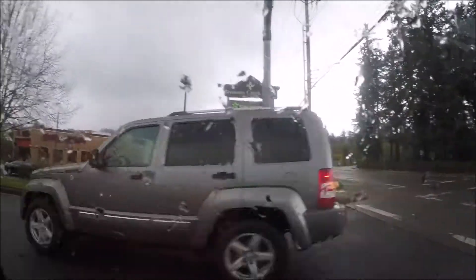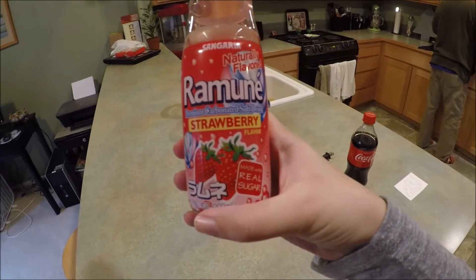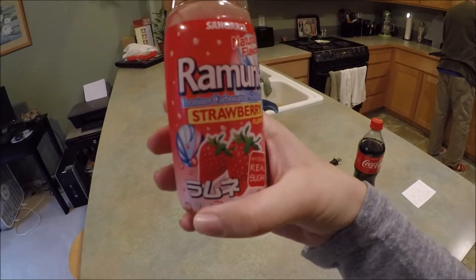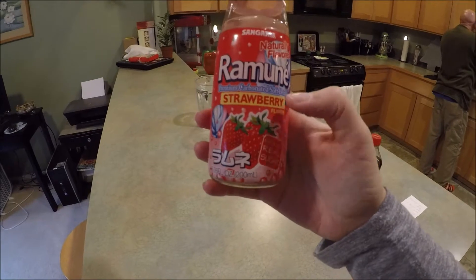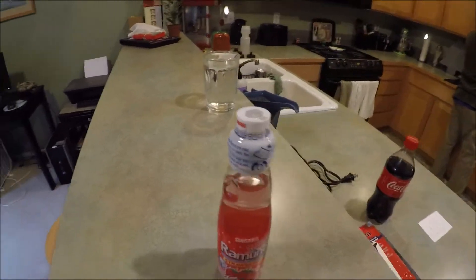Do you want egg rolls? Cause I do want egg rolls. Look what I found. This is one of my favorite drinks when I was in high school. This is the strawberry one, which is my favorite, but it's also super fun because you get to pop the top of it.